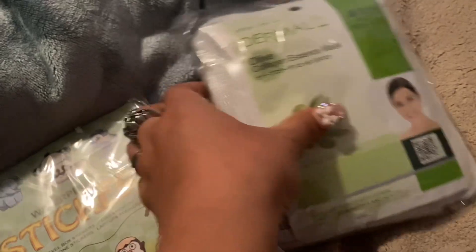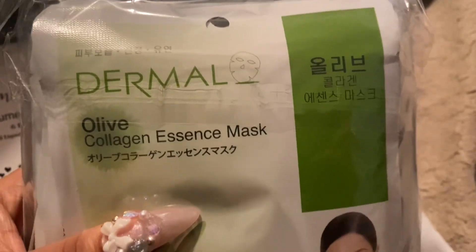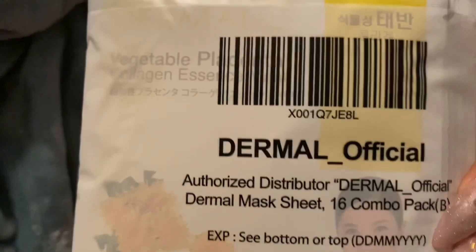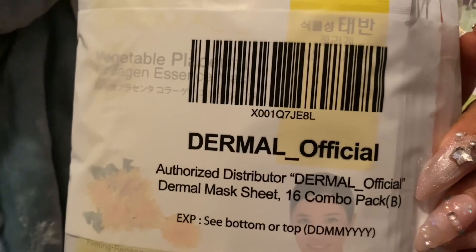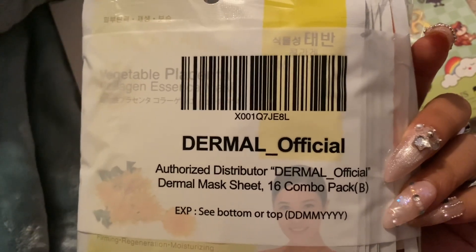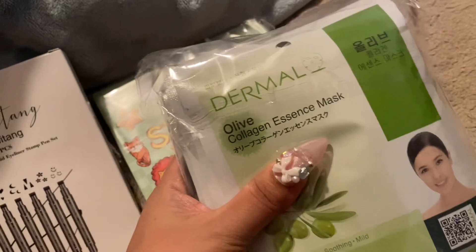And then this is a pack of facial masks — 16 of them. I'll add the photo in of what it all looks like. I'm not gonna open this yet.